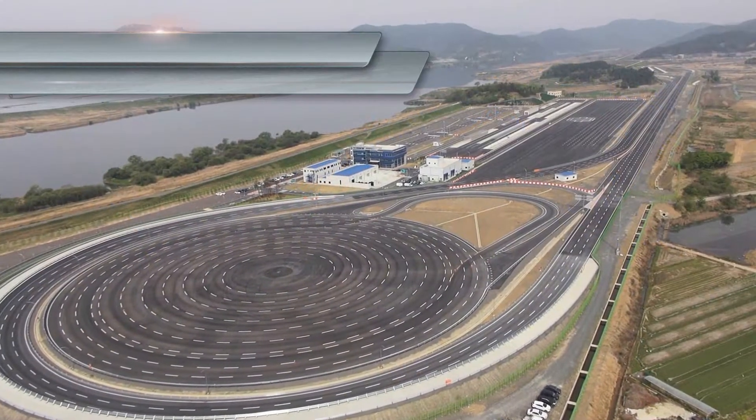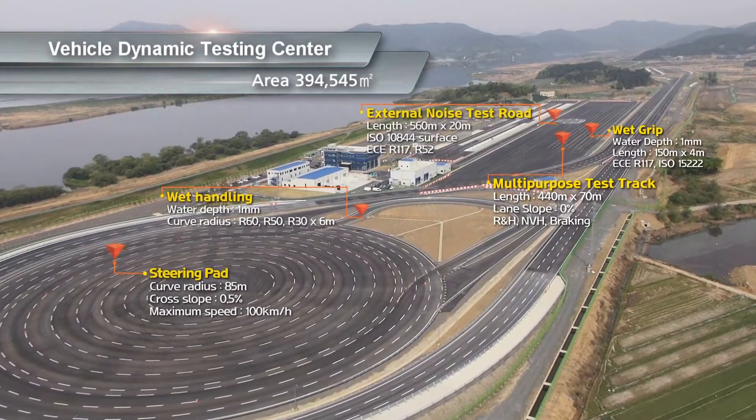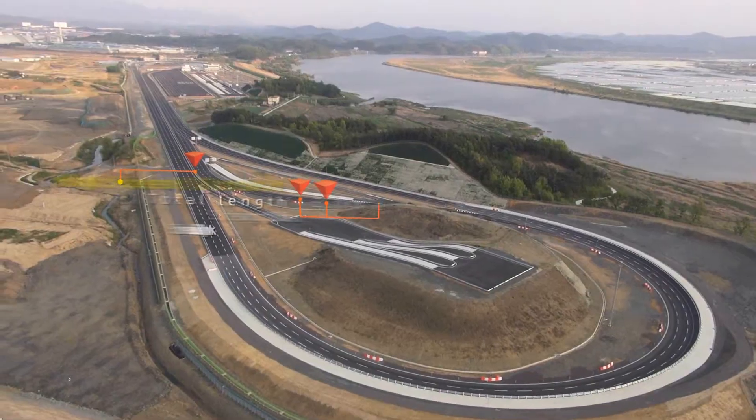The center spans 394,545 square meters with eight test rows. Its state-of-the-art facilities have been designed to meet global certification tests.